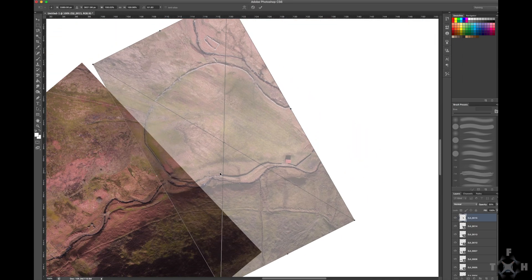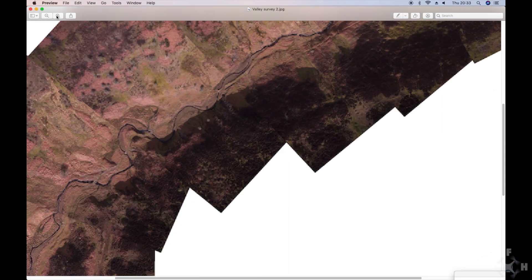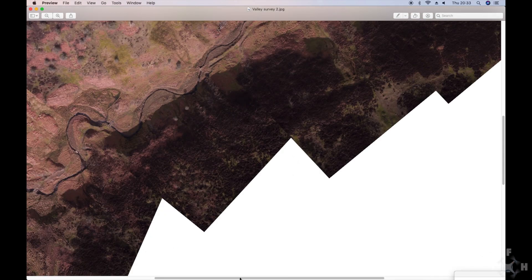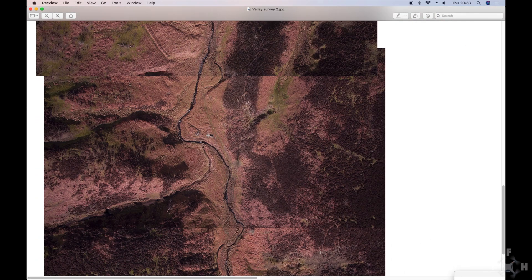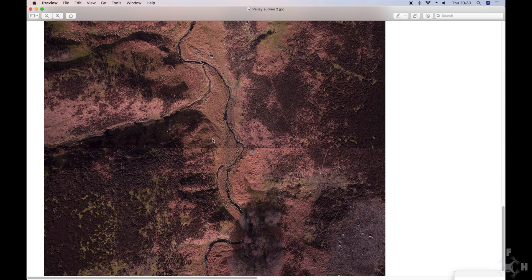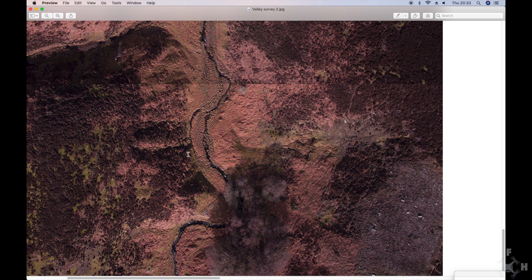If this were printed out it will be 1.2 by 1.3 metres. We can now use this to zoom in and see what we can see. Here is our finished image — you can see how the valley twists around, and it's quite fascinating and fun to put together as well. So what we're going to do is have a zoom in and see what we can see as we scroll down the image. Here's the bottom of the image — it gets a bit pixelated up close, but this is 12 megapixels.